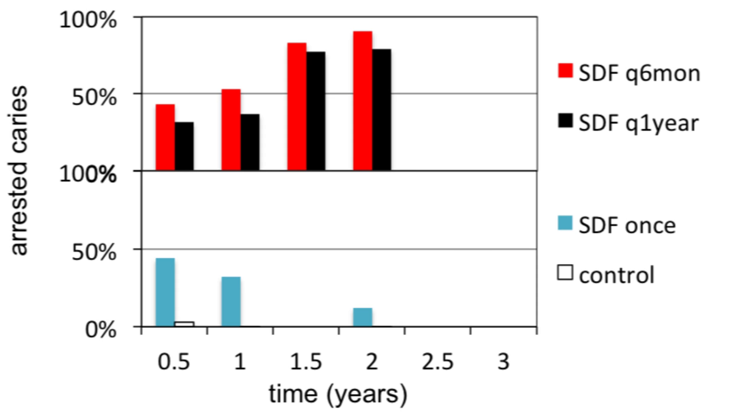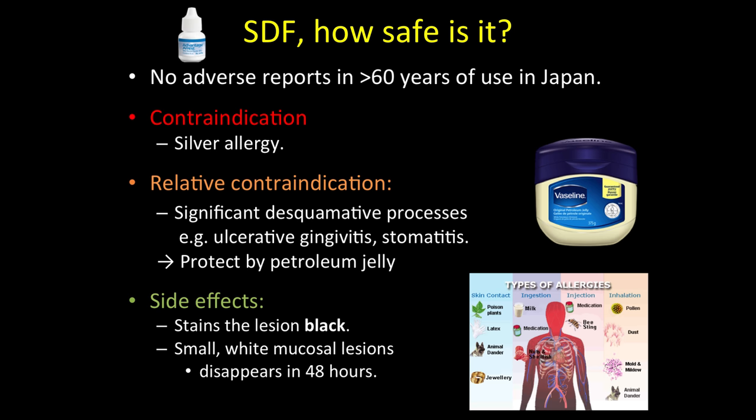How safe is this material? There are no adverse reports in over 60 years of use in Japan and monitoring by their government. Hypothetically, a silver allergy would be a contraindication, but we searched the medical literature and were unable to find a single report of a silver allergy. Patients who say they have a silver allergy often turn out to have a nickel allergy — and there's no nickel in this material. A relative contraindication would be any ulcer in the mouth; if the mucosa or gingiva is open, this material will sting if it gets there. You can apply Vaseline over that area and treat that day, or consider applying at a different time if there's severe mucositis.